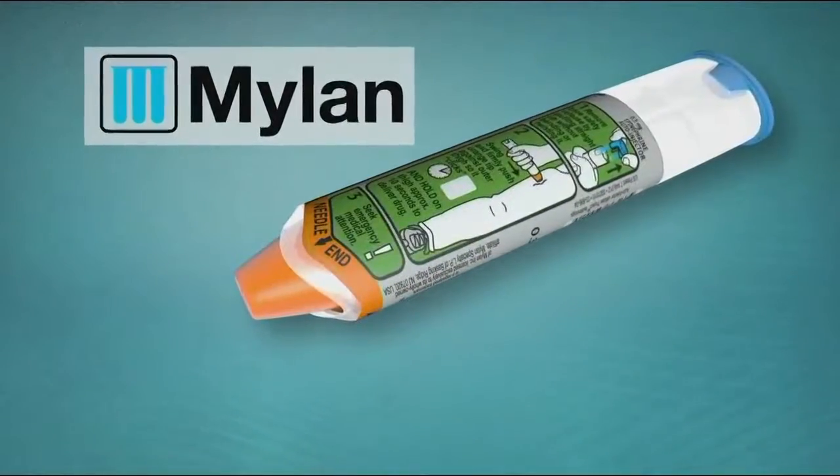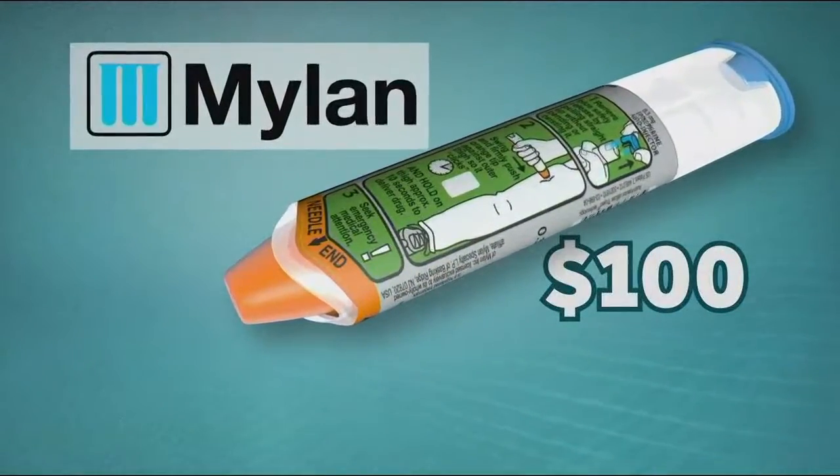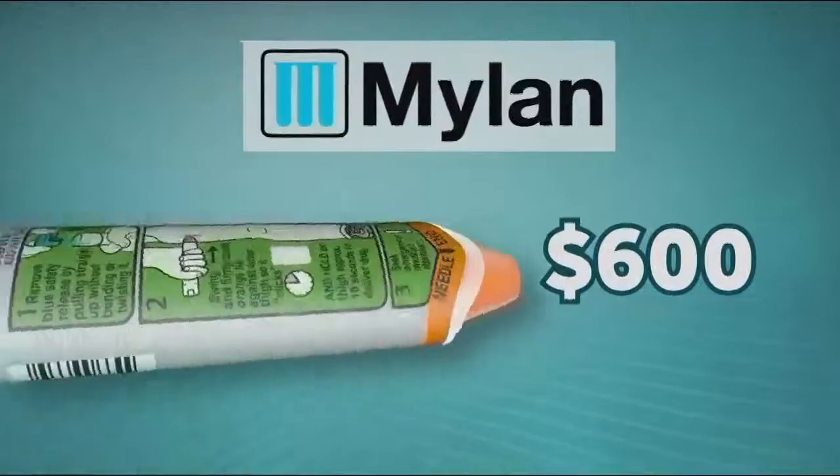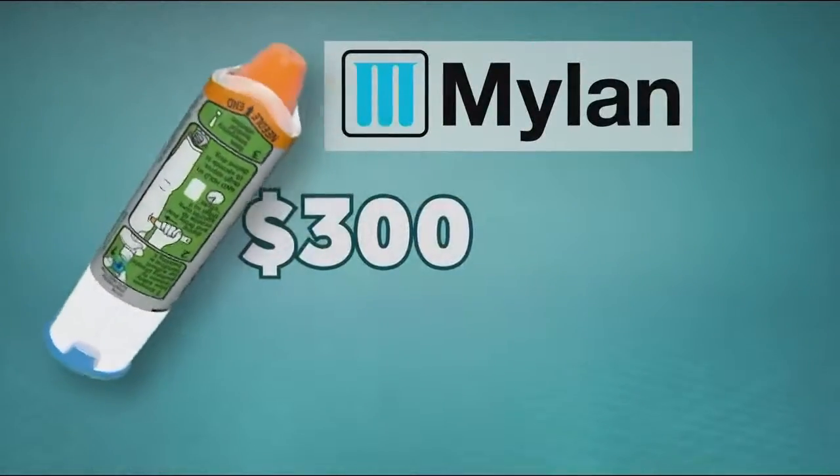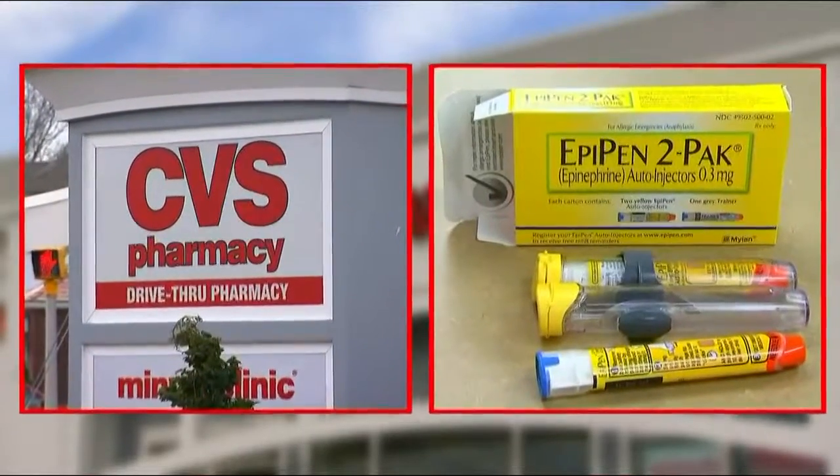EpiPen maker Mylan Pharmaceuticals stoked a public relations backlash by raising prices from $100 to $600 over 10 years. It offered its own generic for $300, but now it's getting competition from CVS.